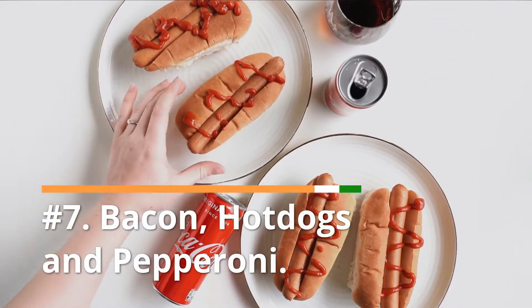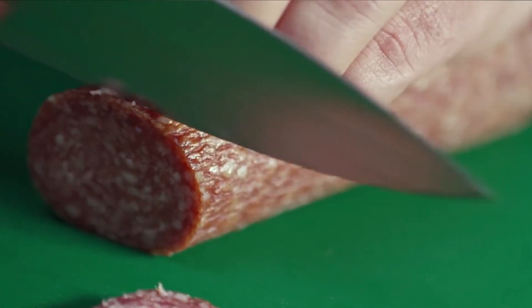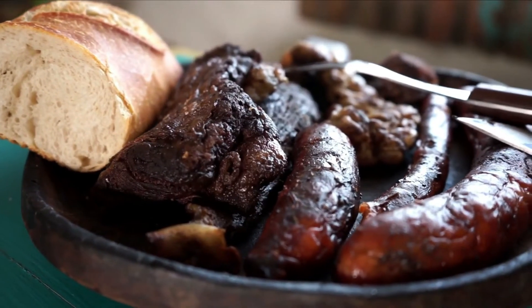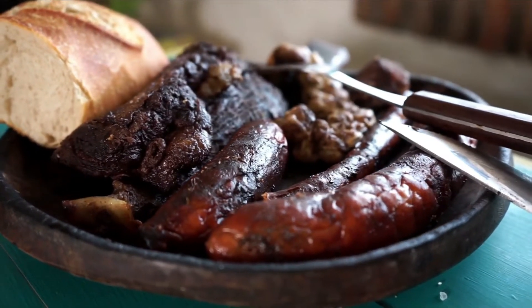Number 7: Bacon, hot dogs, and pepperoni. These meats are high in nitrates and should be avoided, as nitrates can damage the skin by causing inflammation and wrinkles. Processed meats can also contain high levels of sodium, which can dry your skin out and weaken collagen production.